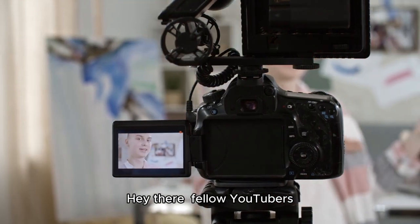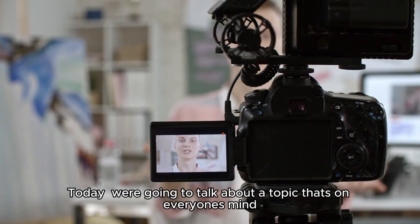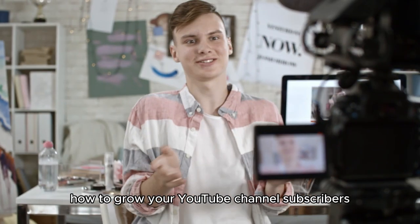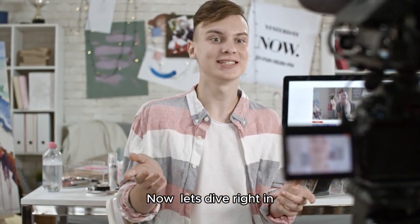Hey there, fellow YouTubers. Today we're going to talk about a topic that's on everyone's mind: how to grow your YouTube channel subscribers. Now, let's dive right in.